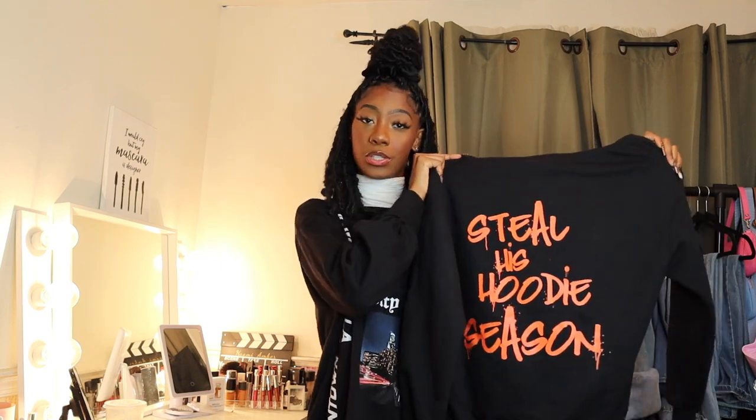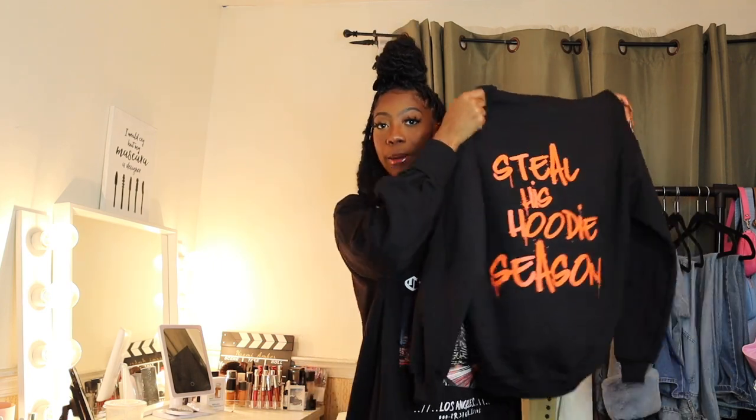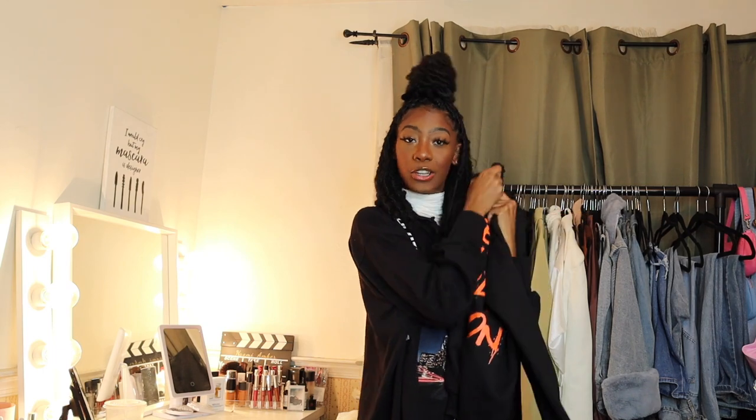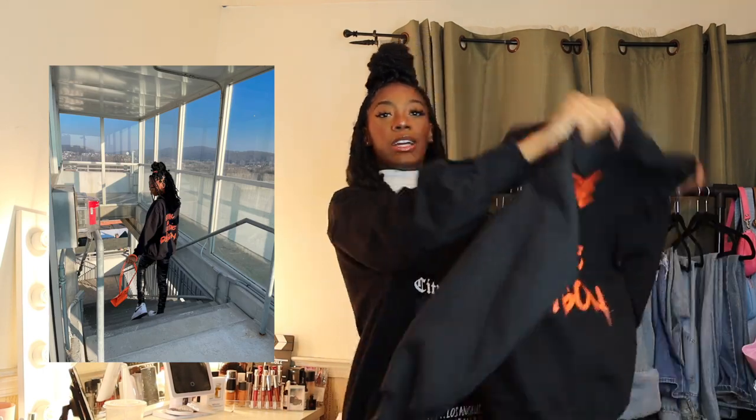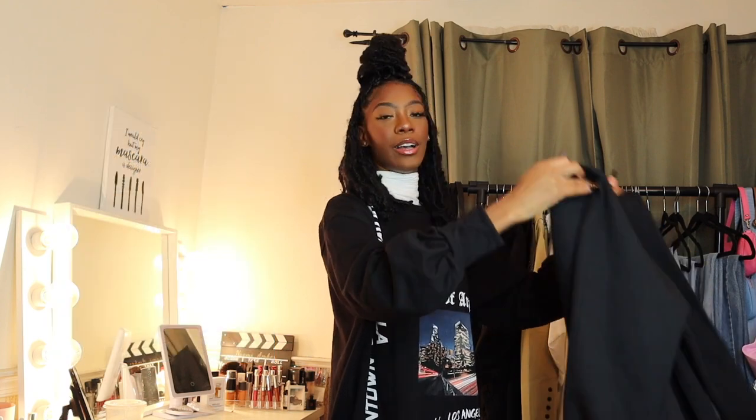Last but not least, I got this hoodie — and on the back it says 'Steal His Hoodie Season,' which is just encouragement to steal his hoodie and never return it. I paired it with my orange Telfar bag and I just think that's such a vibe. I'm a hoodie girl so I'm really happy about this one.